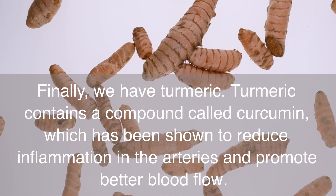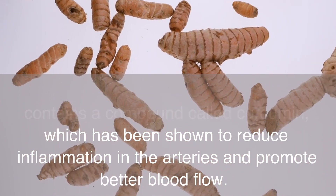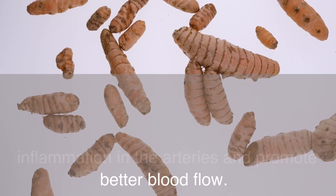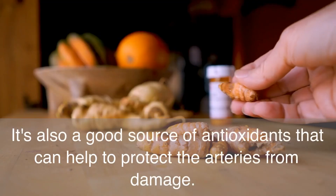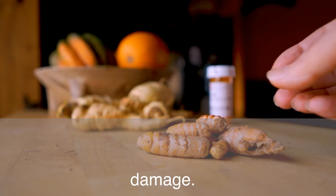Finally, we have turmeric. Turmeric contains a compound called curcumin, which has been shown to reduce inflammation in the arteries and promote better blood flow. It's also a good source of antioxidants that can help to protect the arteries from damage.